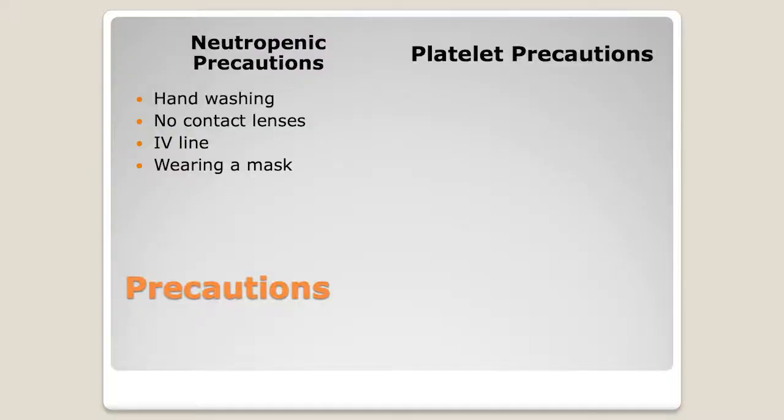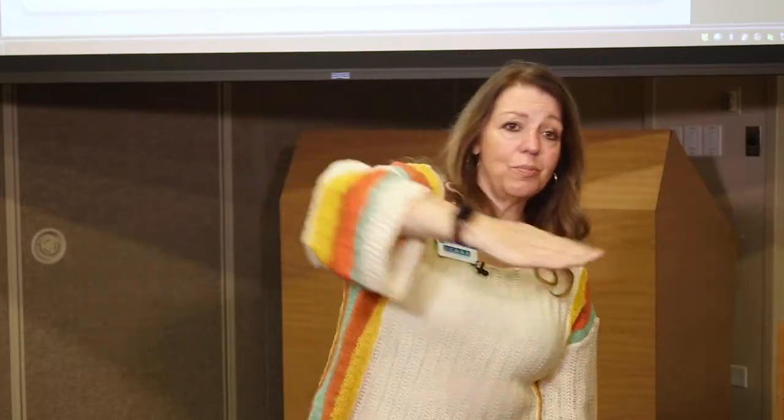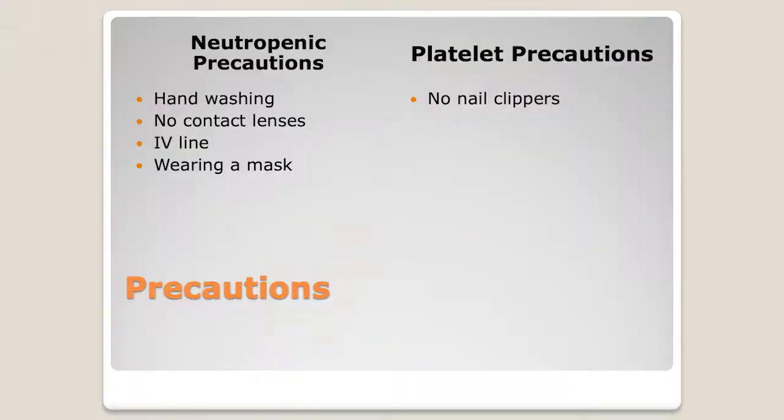We also have platelet precautions. Platelets are the cells that allow your blood to clot when there's an injury. When your blood counts drop into that trough, your platelets will be low. We don't allow nail clippers in the hospital, because we don't want you inadvertently cutting a very vascular part of your body that could bleed a lot.